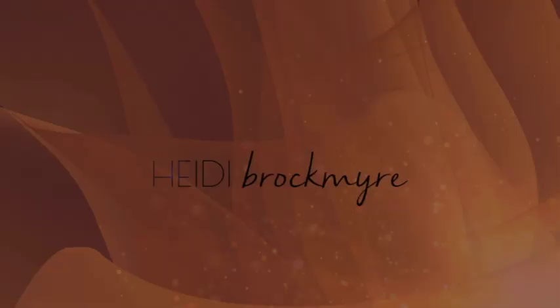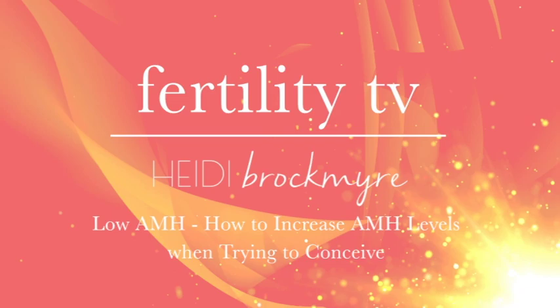Hi, I'm Heidi Brockmeyer with Fertility TV and I'm going to tell you what you can do to increase your AMH levels when you're trying to conceive. If you've been told by your doctor that you have low AMH, they may have said there's nothing you can do to improve the number. Well, I have seen the number increase, so there are things that you can do.